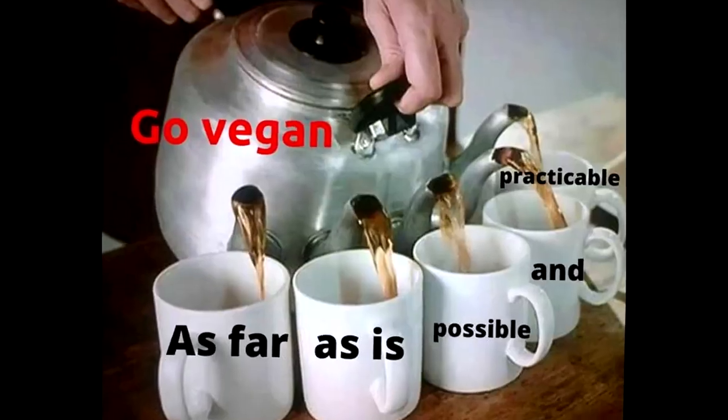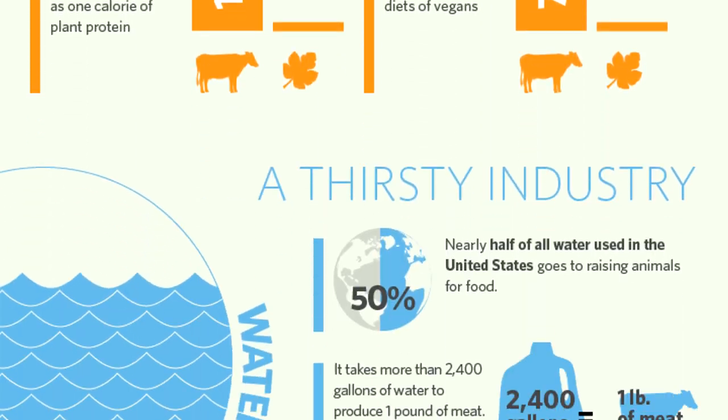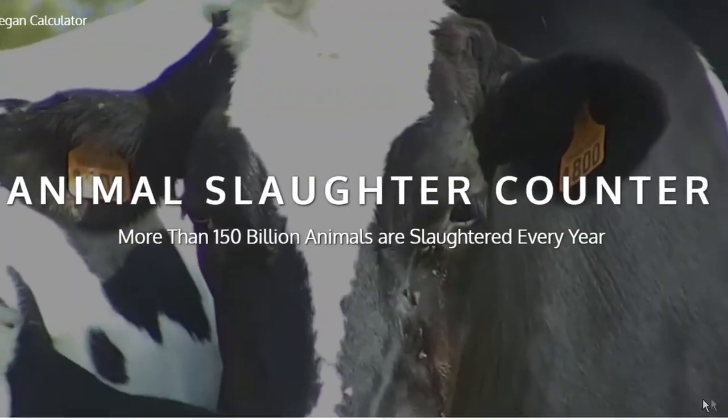Another thing you can do, which is really good for the environment, is to go vegan. There are no animal products in this fridge. They do say that going vegan is one of the best things you can do for the planet, and also for the animals.